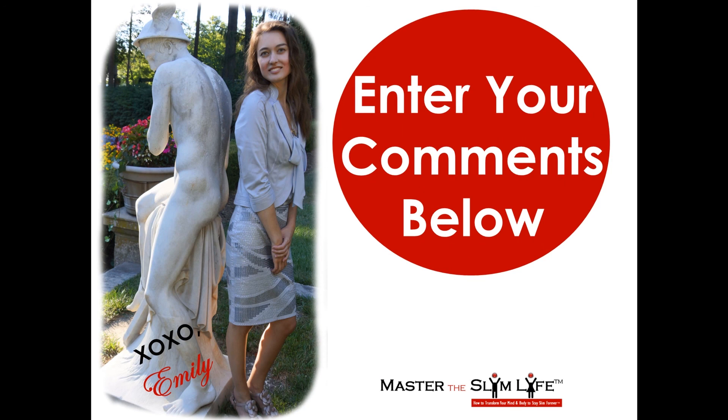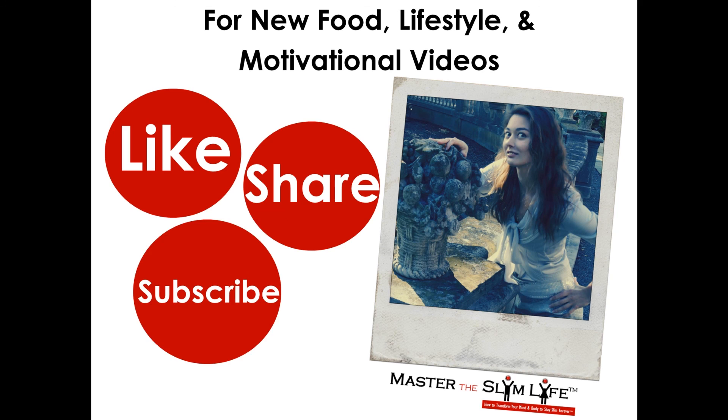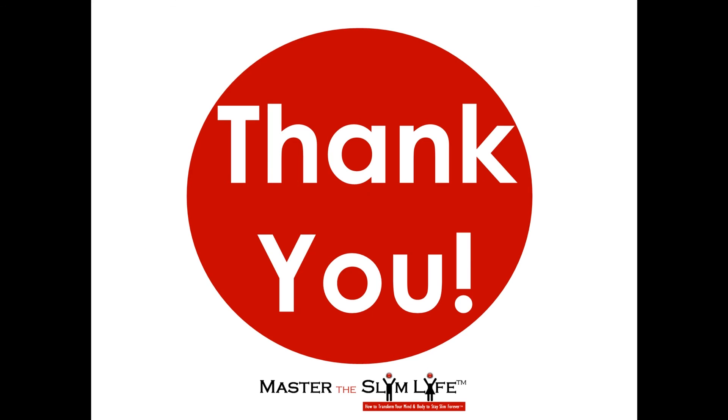I want to hear from you. Let me know what you think and enter your comments below. I will see you in the next video. For new food, lifestyle, and motivational videos, please like, share, and subscribe to my YouTube channel and website. Thank you guys for all your support.